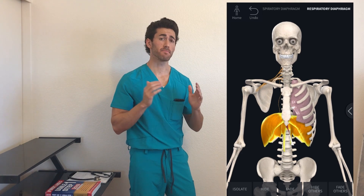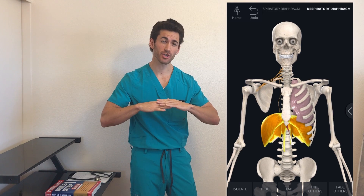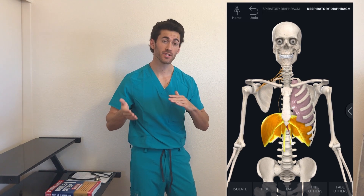What I have highlighted here is the diaphragm. It's a muscle that sits at the bottom of the lungs, and when it contracts it creates a negative pressure in the chest cavity, which is what allows you to breathe in.